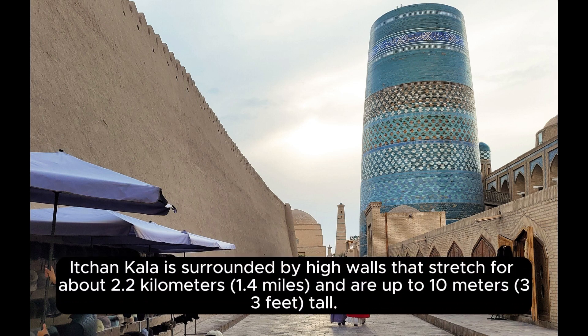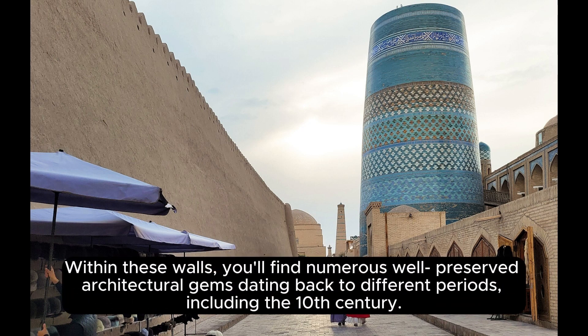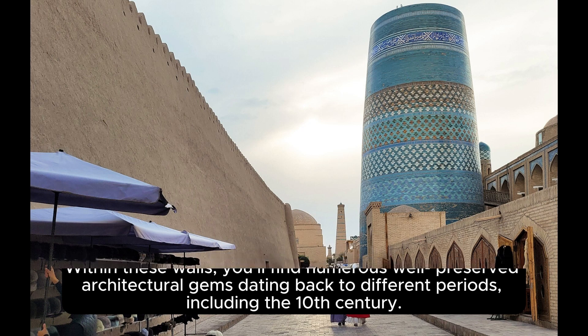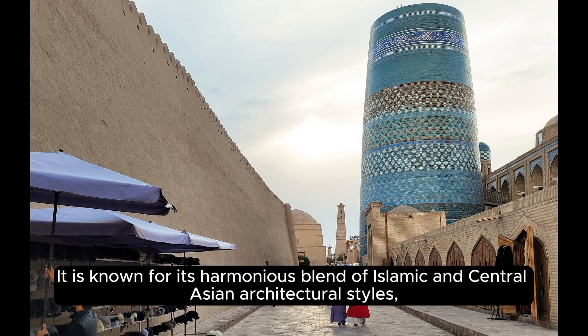Ichin Kala is surrounded by high walls that stretch for about 2.2 kilometers (1.4 miles) and are up to 10 meters (33 feet) tall. Within these walls, you'll find numerous well-preserved architectural gems dating back to different periods, including the 10th century. The inner town has been recognized as a UNESCO World Heritage Site since 1990, and is known for its harmonious blend of Islamic and Central Asian architectural styles.